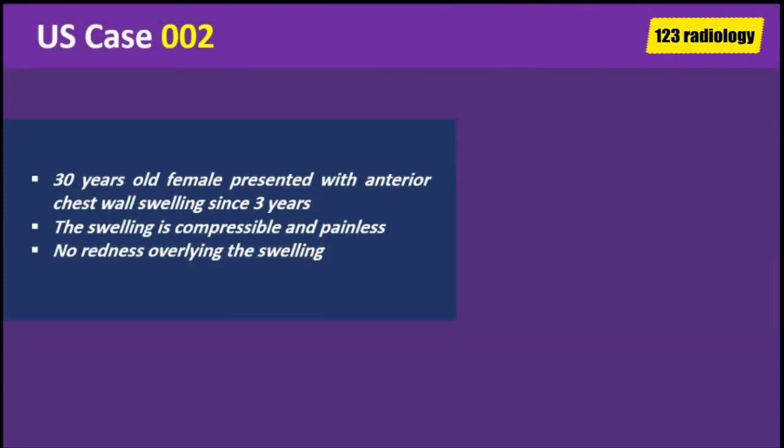A 30-year-old female presented with anterior chest wall swelling since 3 years. The swelling is compressible and painless. No redness overlying the swelling.